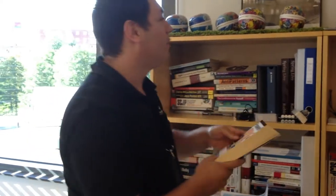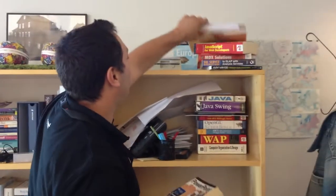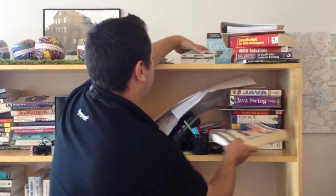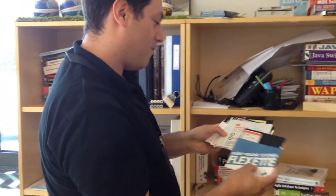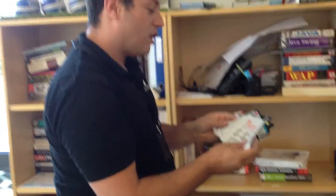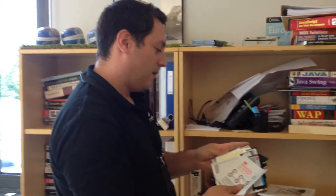Speaking of discs, check out what I found here. Simon comments that it makes them look like dinosaurs. Well, it's Java already, so there's no point in hiding it.